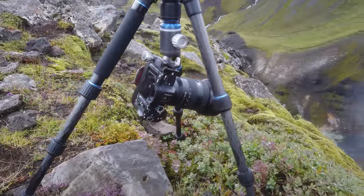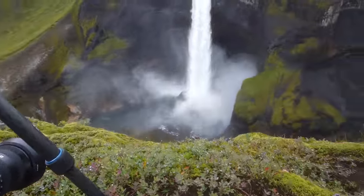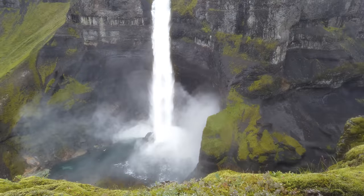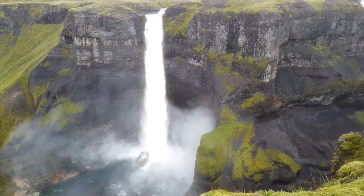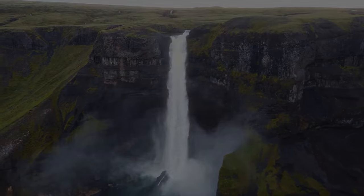A little bit further along the ridge, I found a small foreground plant which I decided to use. This one was a bit more tricky as I had to focus stack it, and to get close enough to it with the wide-angle lens I had to do some tripod acrobatics.